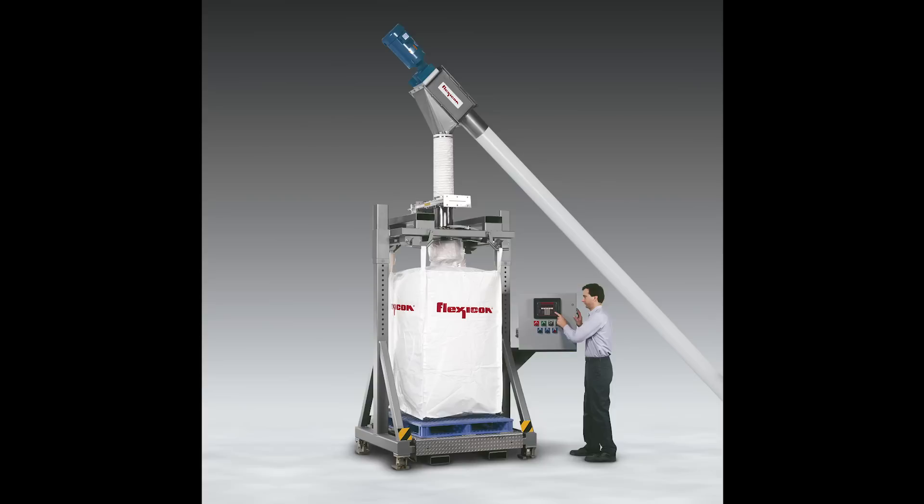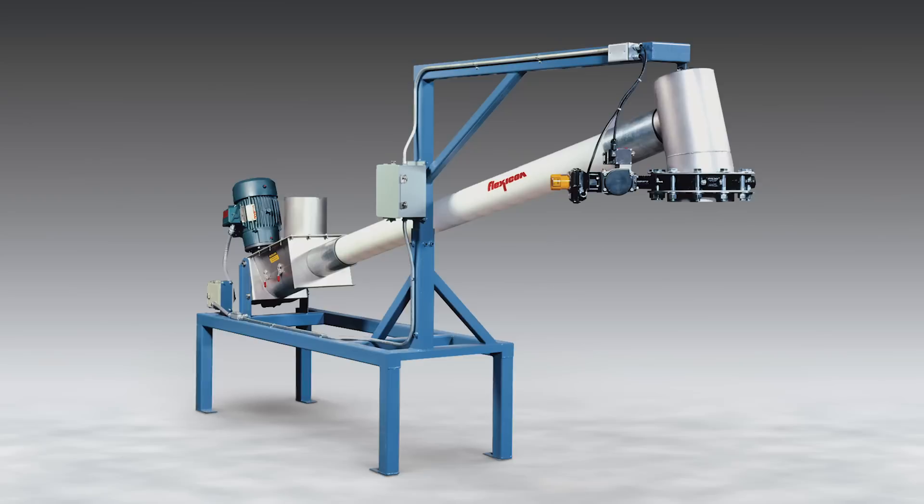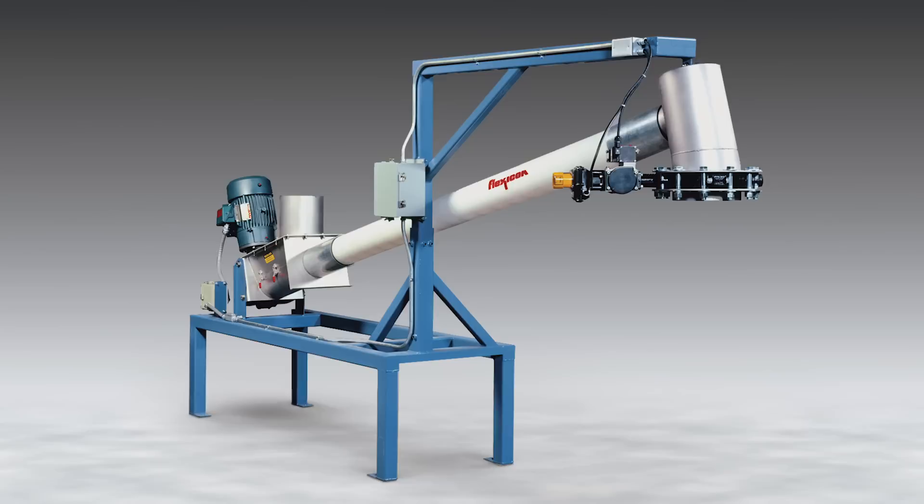Flexicon offers all flexible screw conveyors as standalone units or as automated systems fully integrated with a broad range of new or existing equipment, such as bulk bag fillers, bulk bag dischargers, weigh batching systems, and manual dumping stations with dust collectors and bag compactors. Readily customized, these conveyors can also satisfy unusual and specialized requirements.